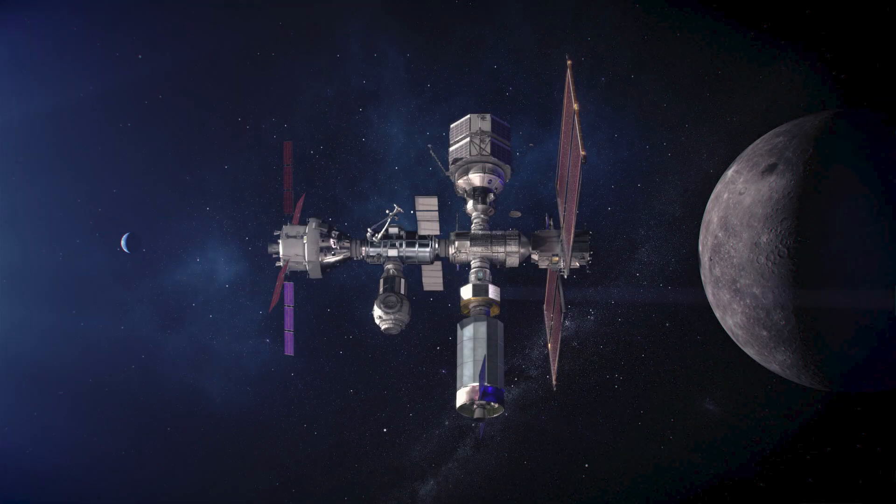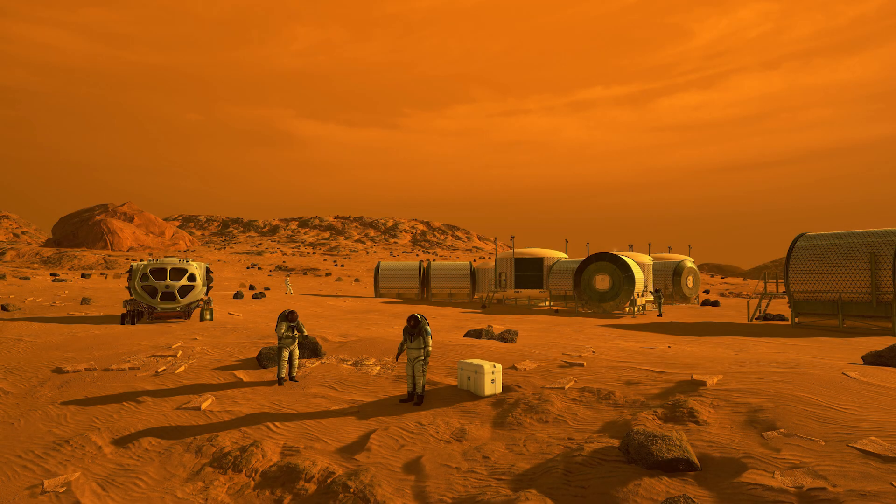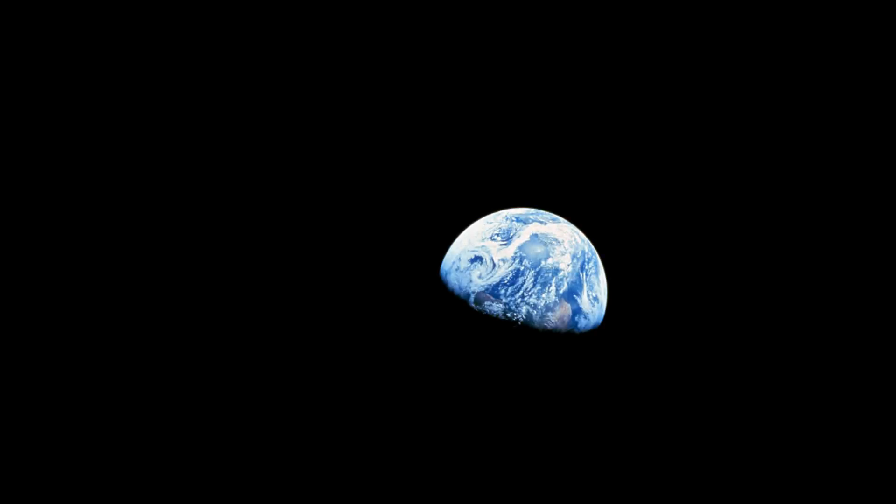In conclusion, the question 'what time is it on the moon?' is not trivial. It's a critical issue that affects mission planning, scientific research, astronaut safety and international cooperation. As space exploration accelerates and we aim for a permanent presence on the moon and beyond, establishing a reliable and accurate lunar timekeeping system is essential. It's a step toward the big goal of making space a place where humans can live, work and explore for generations to come.